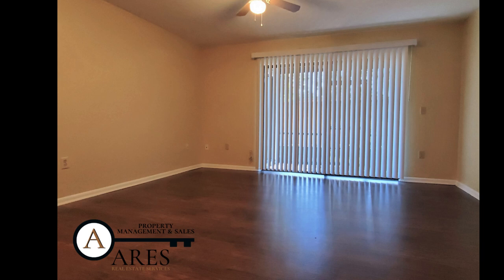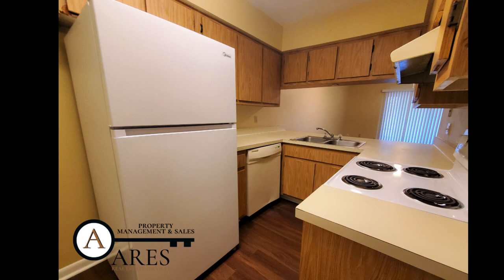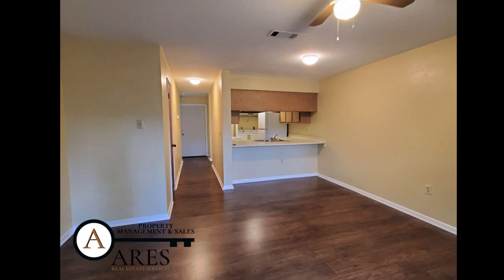Aries Real Estate Services, Juan Vega Broker, welcomes you to Unit 1505 in Casablanca East. This is a two-bedroom, one-and-a-half-bathroom townhome.